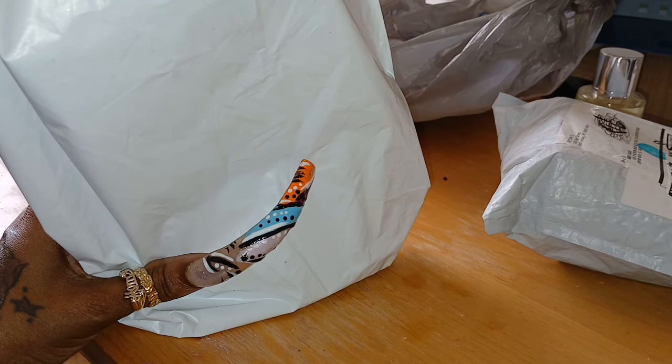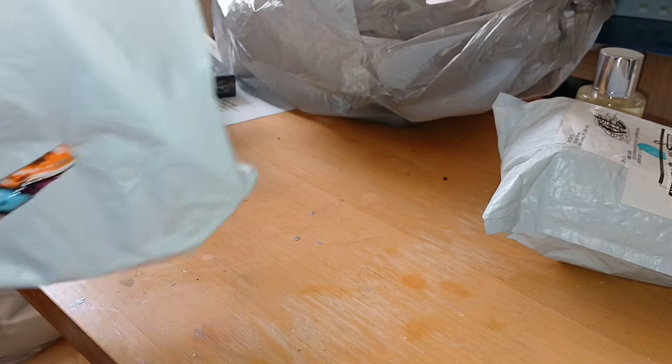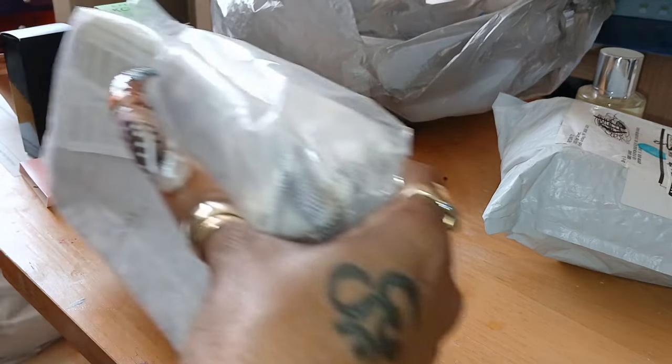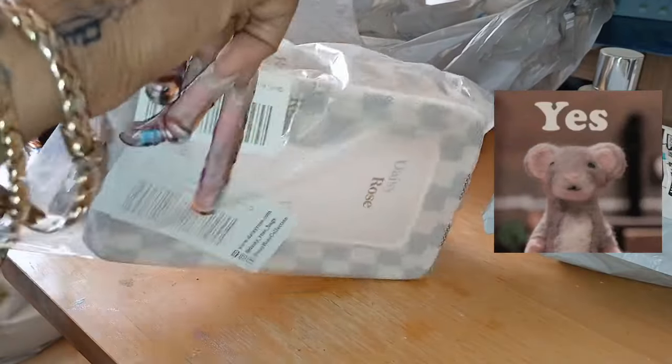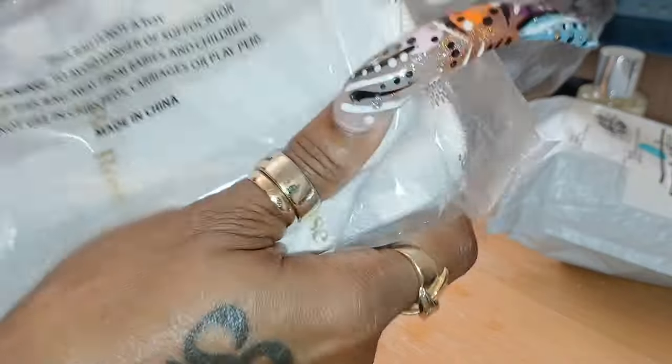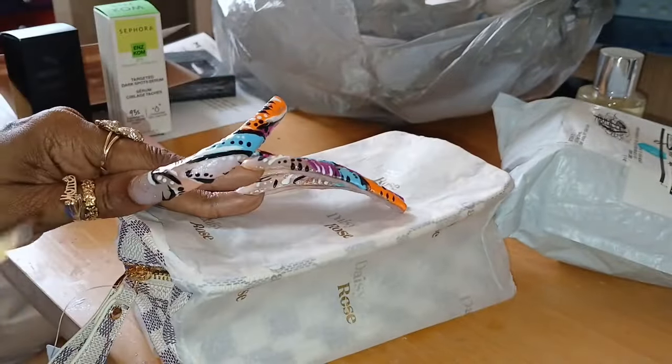Amazon also sells them for the same price, and both offer free shipping. So I finally got my hands on the Daisy Rose traveling makeup case with the clear window — you know what it's imitating. I got the white colored one and the brown colored one. I just think they're so cute when I see people doing 'What's In My Bag' and pull these out.